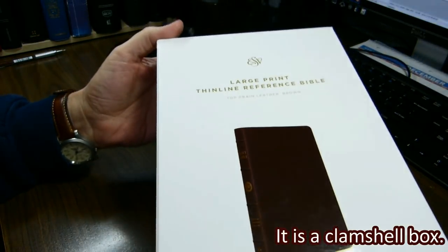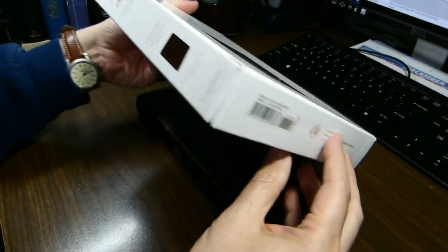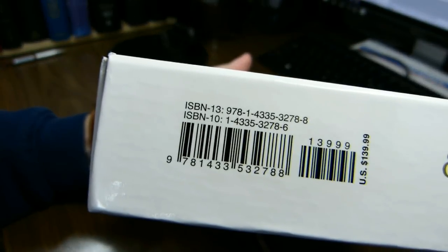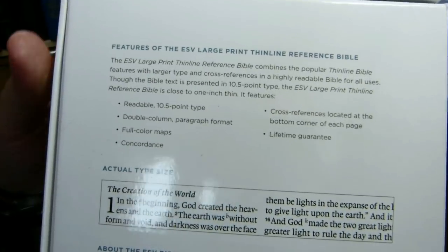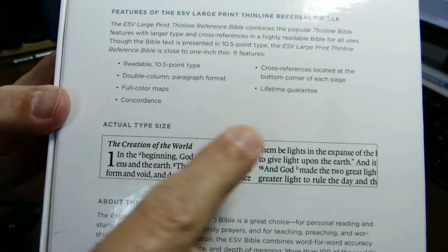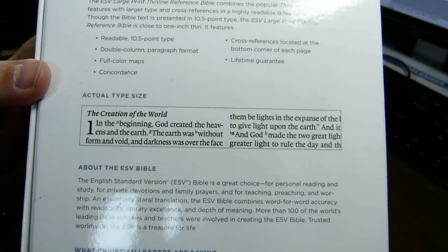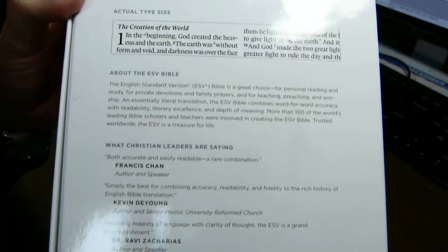Here's the box. The title is on it along with a picture of the Bible. Here is the ISBN-13 and the ISBN-10, and the back with information about it. It says that it's a readable 10.5 point type. We'll take a look at the size in more detail. The cross references are located at the bottom right-hand corner of each page.